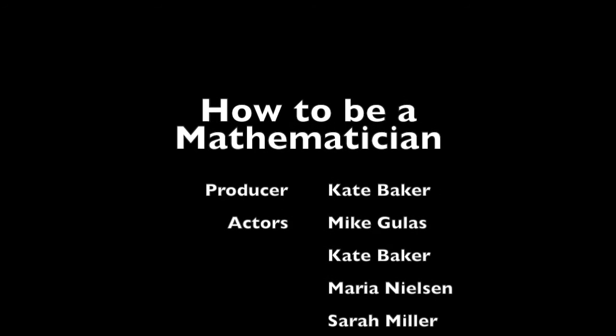Being a mathematician isn't easy work, but we can all be one if we follow tip number one and persevere. We'll see you later.